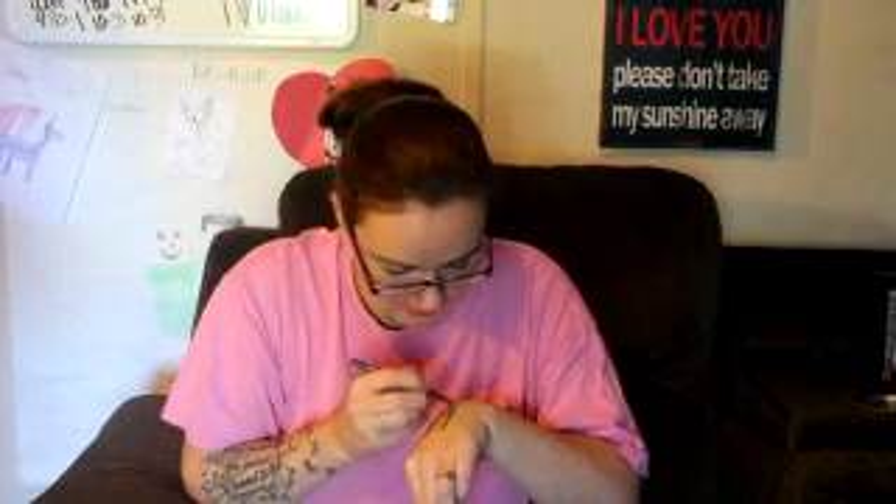I got the Fluidline Eye Pencil in Deep Blue Sea. This is the Kat Von D and this is the MAC eye pencil. I needed a good eye pencil. I like my ones from Avon though.